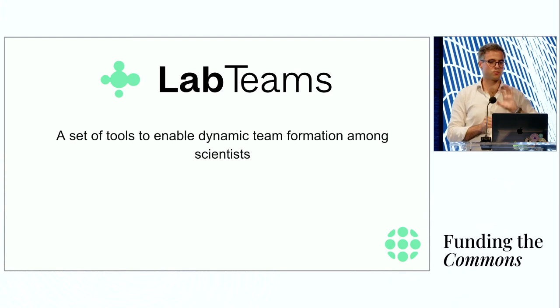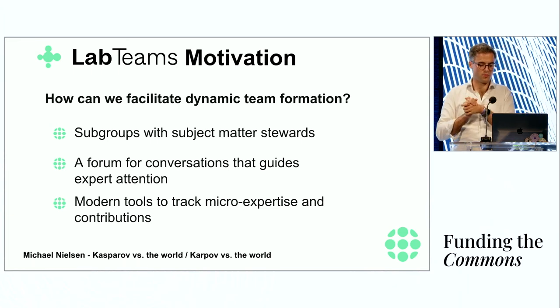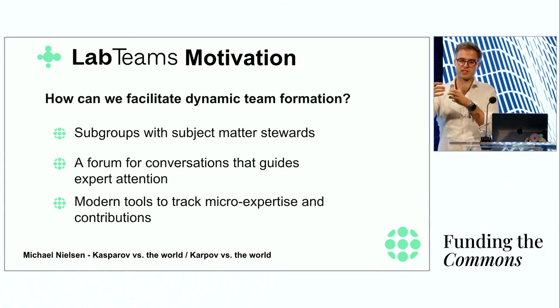That's how we plan to provide physical laboratory services to online research communities. On the second side, it's not only the tools that matter, but also the teams that use them — we need to build tools enabling teams to come together online and form dynamic teams. To facilitate dynamic team formation, we need subgroups with subject matter stewards where a scientist leads a group around an initial project idea, a forum for conversations that guide expert attention, and tools where even an outsider browsing the community can see something interesting and contribute their micro-expertise.